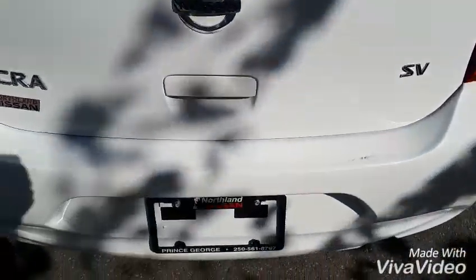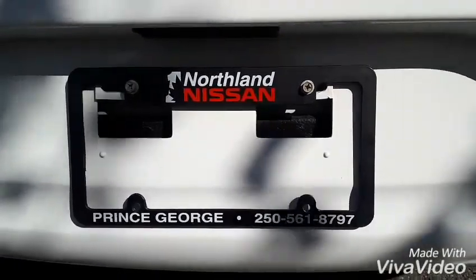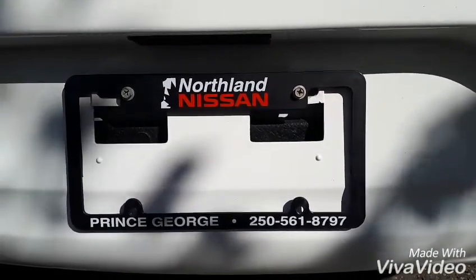That's pretty much going to sum up this Micra for you. If you have any more questions or you want to come take it for a drive, please feel free to come on down or give us a call at Northland Nissan.